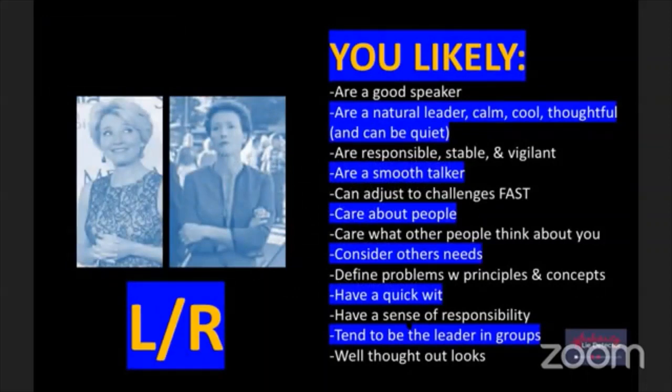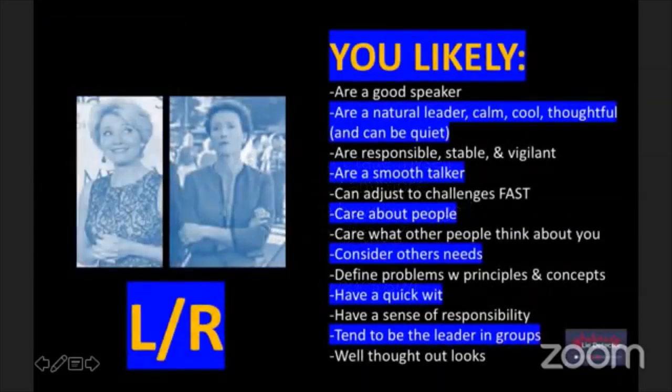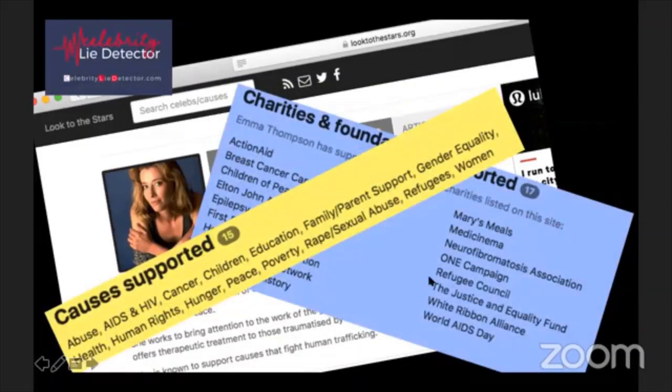Emma Thompson is here. Her quote: 'Maybe I don't take myself so seriously anymore. I don't care how I'm judged. I'm past all that.' One of the criteria for this category is caring what other people think about you. Also, Emma Thompson is connected with 17 charities and 15 causes - from AIDS and HIV to poverty, peace, sexual abuse, refugees, education, and women's issues. These are people who help people.